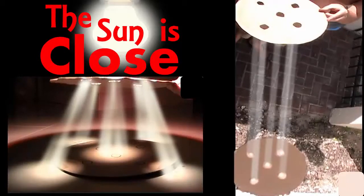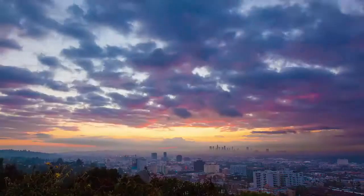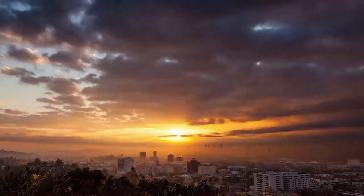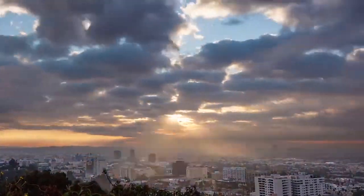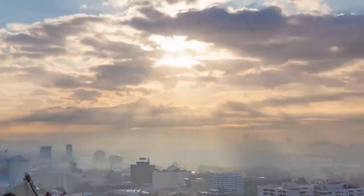Hey everybody. This is a video about the sunbeams or sunrays that come through the clouds, called crepuscular rays. What I'm going to do here is prove in this video with a series of proofs, beyond a shadow of a doubt, that the sun is close and the sun is small.